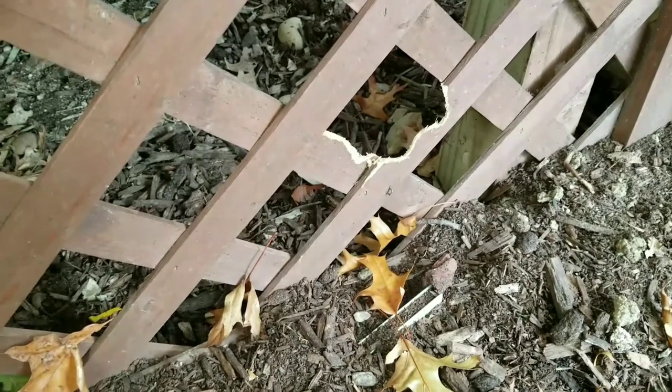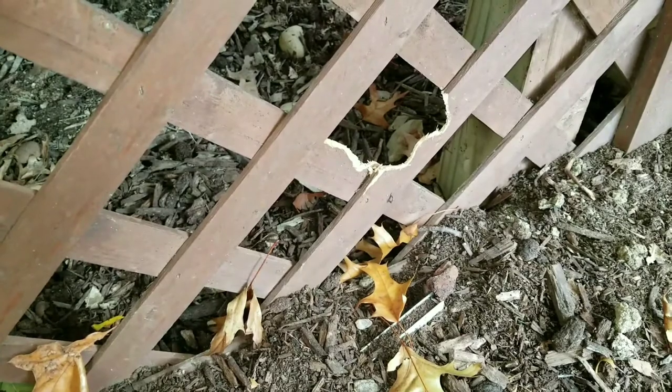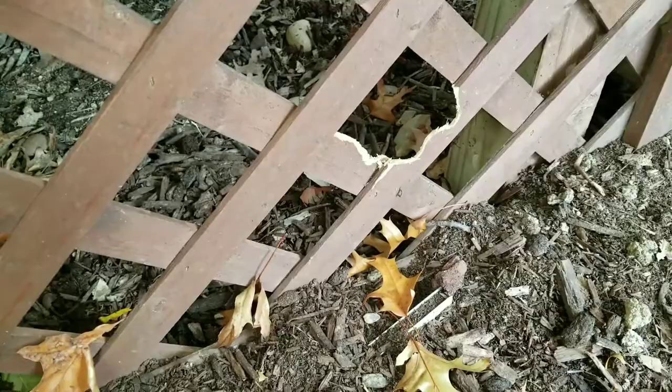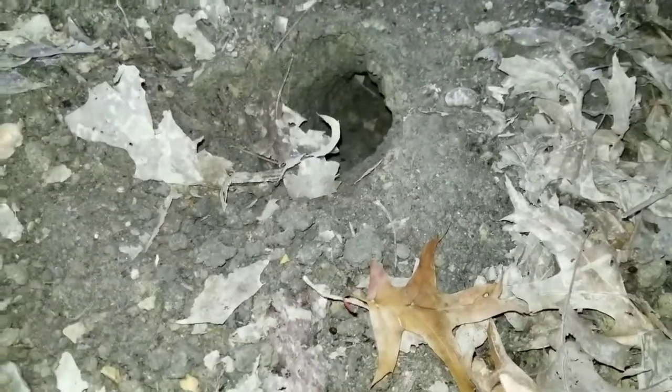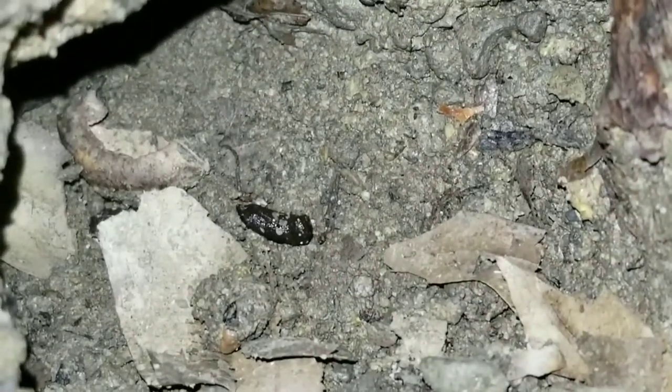When inspecting around your home for rats, look around the lattice beneath your deck. These are gnaw marks made by rats — if you see this, you'll know you have rats living underneath the deck. Now crawling underneath the deck, you can obviously see a well-worn rat burrow right there. Here's another one. If you look closely inside, you can actually see a rat dropping. That's what rat droppings look like.